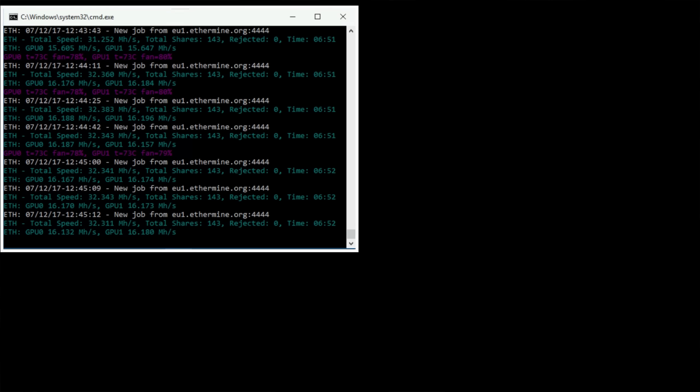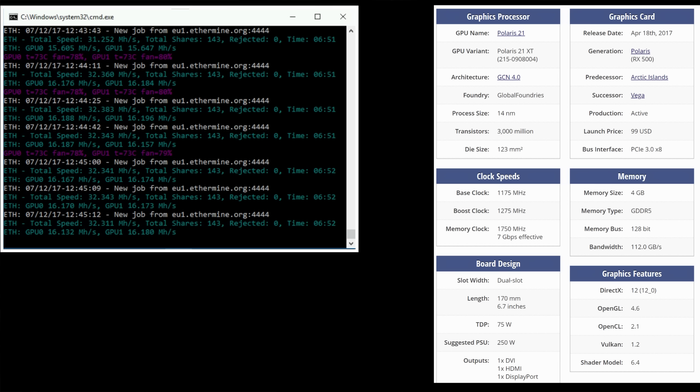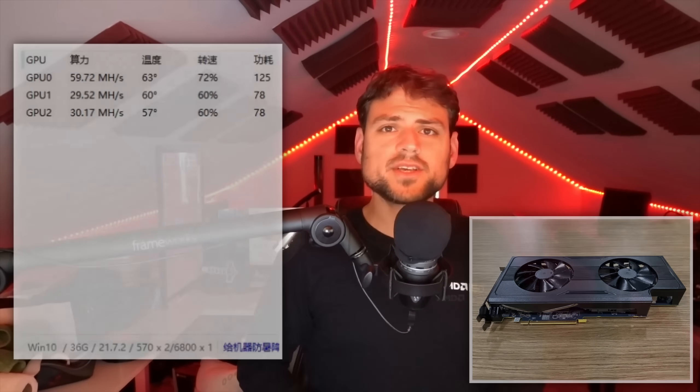Especially when I think of my RX 560 rig, where I pushed what most people thought of as a 10 to 12 megahash card to 16 megahash per second at about 50 watts. That was a little budget card with half the stream processors of the RX 570. I get it — it's completely plausible that that's how well this card performs.